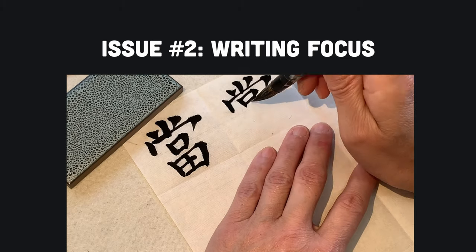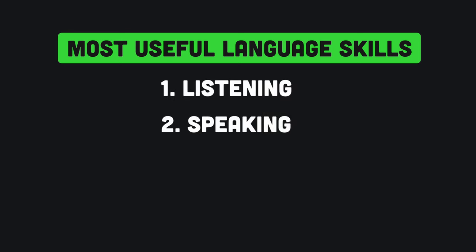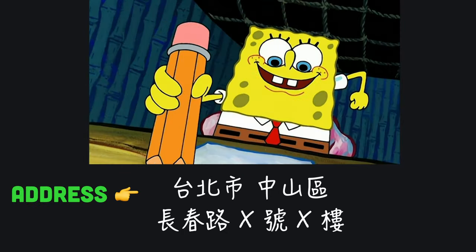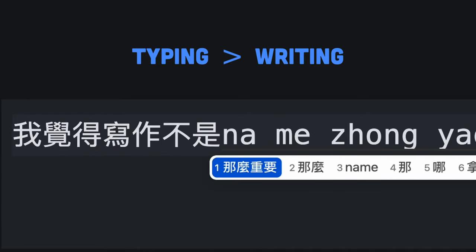The second issue with the Heisig method is the emphasis on writing. Of the four language skills — listening, speaking, reading, and writing — writing is by far the least useful. After all, I've lived in Taiwan for two years and I've only needed to handwrite precisely 11 characters in total. In the modern age, the majority of written communication is done by keyboard, not by hand.